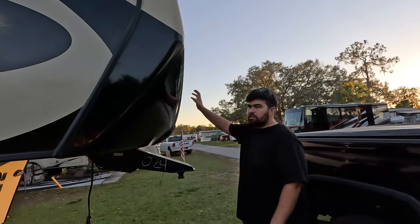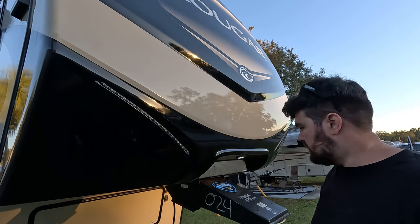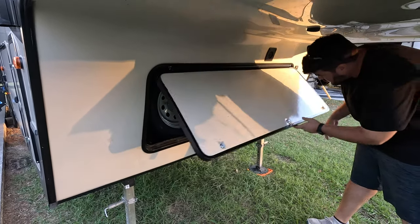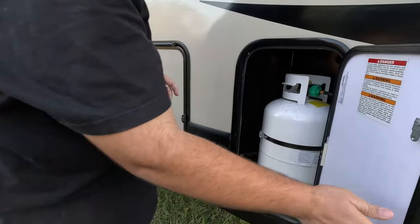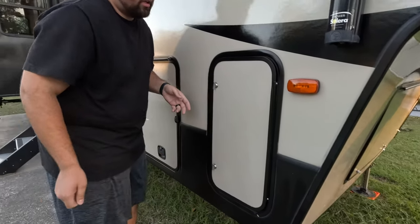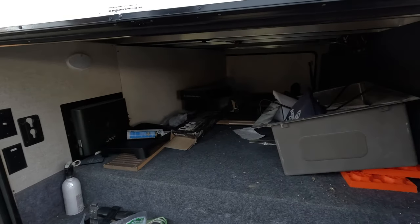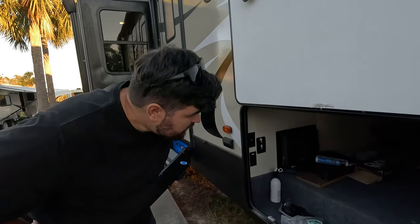Out here on the front cap — it is a full fiberglass painted front cap. The outside doesn't have any customization, so we're just showing you what's standard. The nice Lippert hitch right here. Underneath, not a lot of storage because your spare tire carrier is in here, plus the battery. There is a little bit of storage in there for your tools. Propane right here with the bigger tanks.